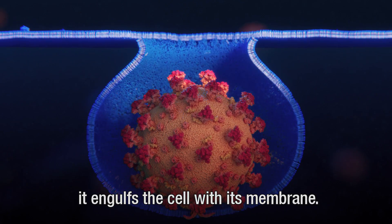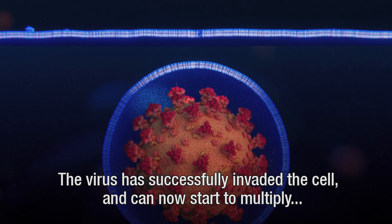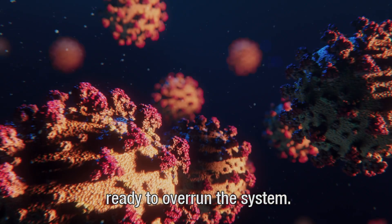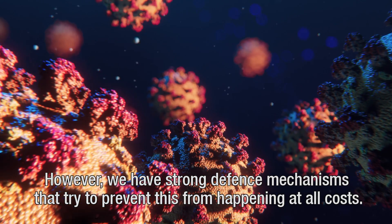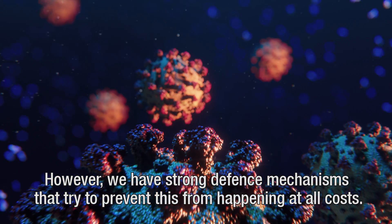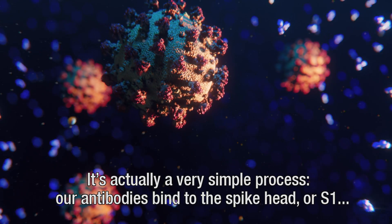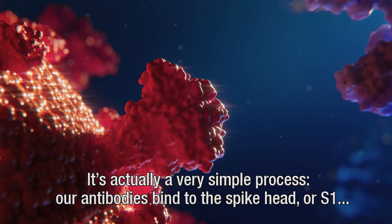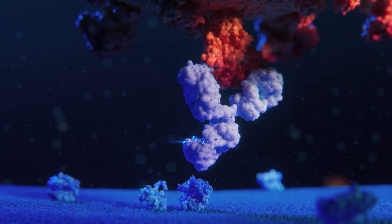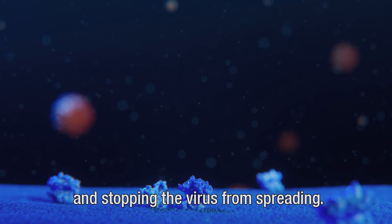It engulfs the cell with its membrane. The virus has successfully invaded the cell and can now start to multiply, ready to overrun the system. However, we have strong defence mechanisms that try to prevent this from happening at all costs. Scientists recently discovered how our antibodies react. It's actually a very simple process: our antibodies bind to the spike head, or S1, thereby preventing it from connecting with the ACE2 receptor and stopping the virus from spreading.